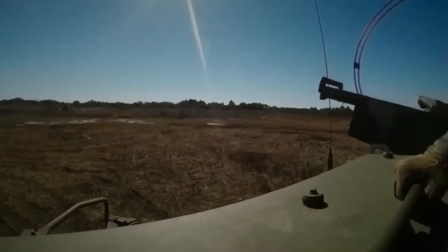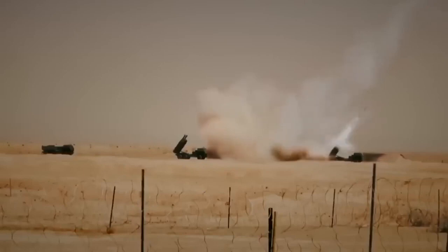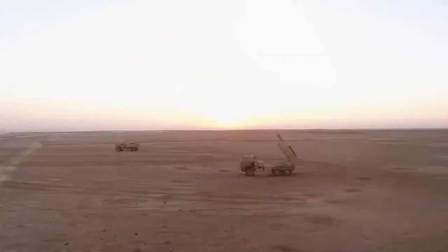Special attention is also given to the safety of HIMARS operators. They are located relatively far from missile launches and work with protective equipment, which reduces the risk of injury or death to the operators during combat operations.